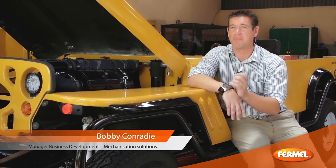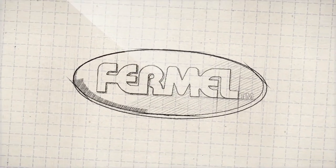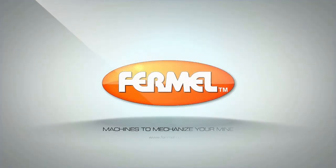That is just proof of the robustness of this type of vehicle, typically built for the harsh mining environment. Firmel is an ISO 9001 accredited company. We build machines recognized by their quality of workmanship, operational competence and reliability. Firmel — machines to mechanize your mind.